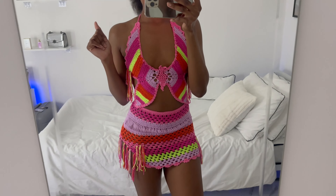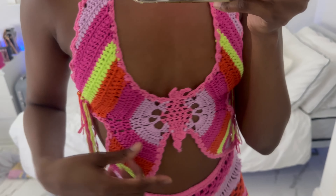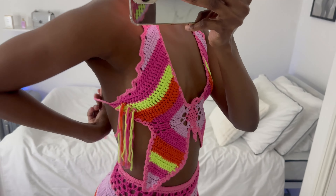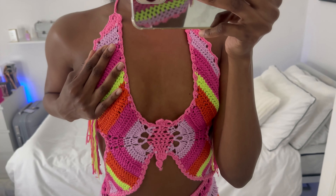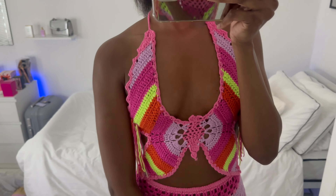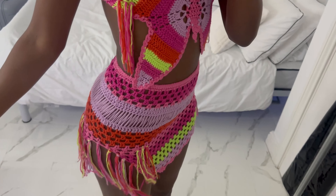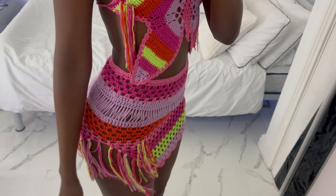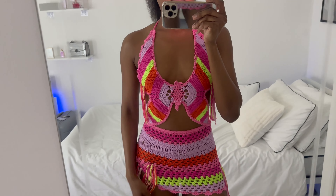If this does not scream carnival or party vibes to you, I don't know what will. This outfit is just everything — I love the mixed color detailing and the crochet material. I'm going to need someone to tighten this for me because I had to do it very loosely. When it's tightened it's gonna make your boobs look really nice, or you can use boob tape as well. I love the tassel design — anything tassel I'll go for. When you're partying and dancing the tassels are just going to be a vibe.